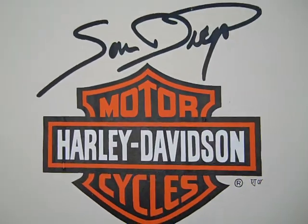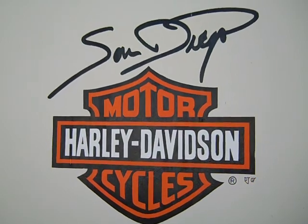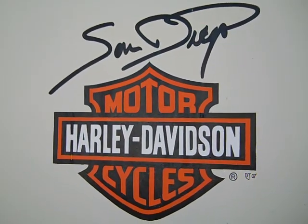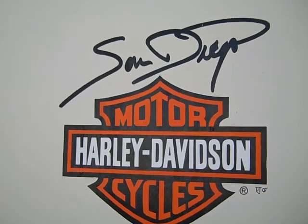Come see us at San Diego Harley-Davidson, 5600 Kearney Mesa Road, San Diego, California, or call us at 858-616-6999. This beautiful Road King won't be here long, so come down and see us. Thank you.